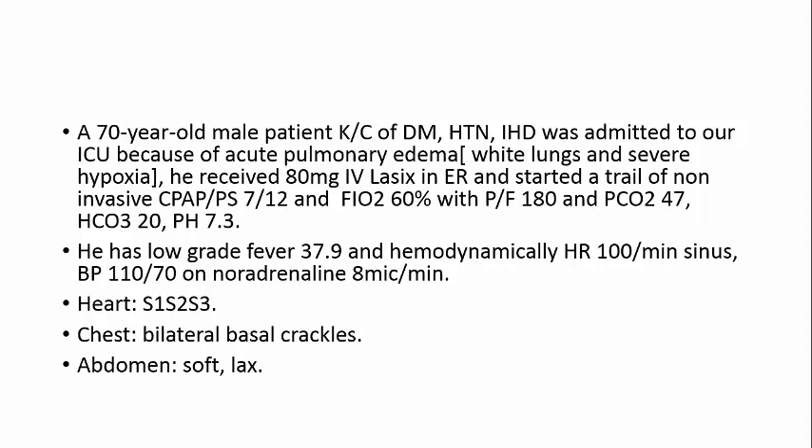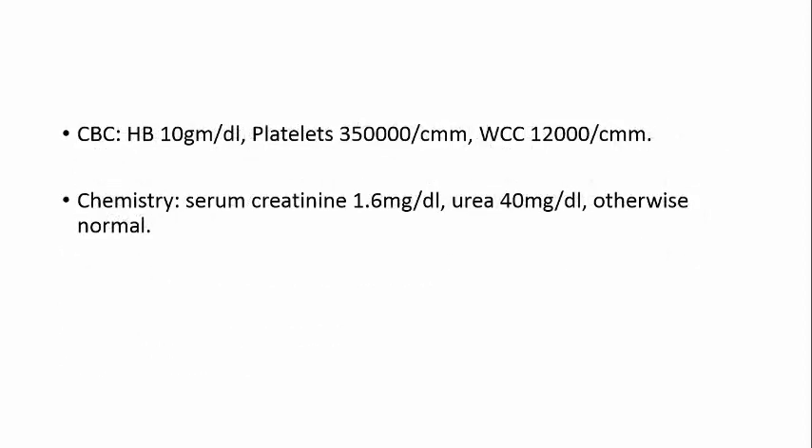He has low-grade fever 37.9°C, and hemodynamically: heart rate 100 per minute sinus, blood pressure 110/70, noradrenaline 8 mcg per minute. Heart sounds S1, S2 — I hear S1, S2 but Dr. Sharif hears an S3. Chest: bilateral basal crackles. Abdomen: soft, lax. CBC: hemoglobin 10, platelets 350,000, white cell count elevated at 12,000. Chemistry: mild renal impairment, creatinine 1.6, urea 40, otherwise normal.